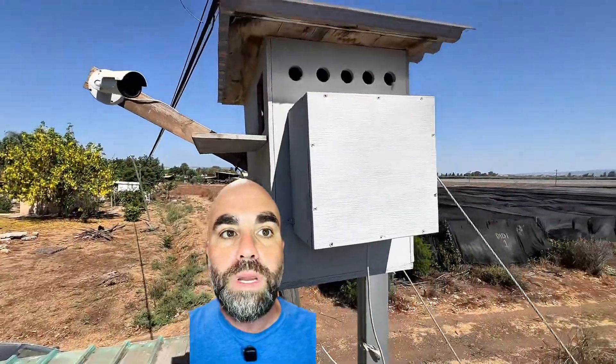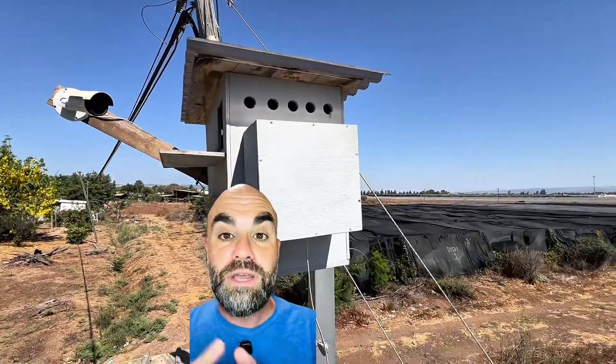So here you can see that external box — that's where the camera is located. You can see the external camera here. You can also see the air ventilation, the little holes that add ventilation.